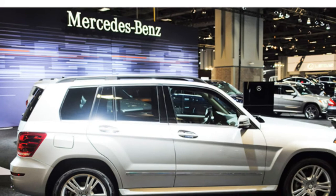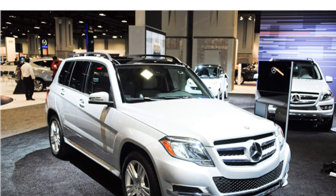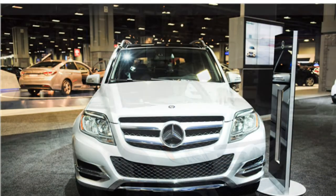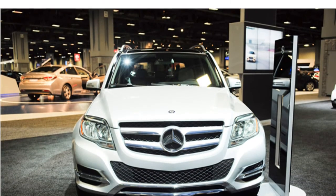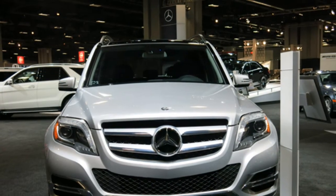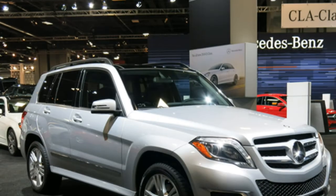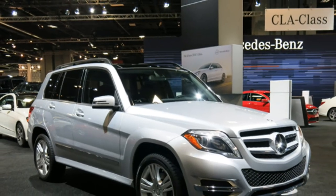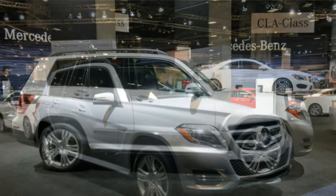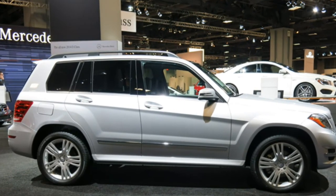The GLK Class has 23.3 cubic feet of cargo space behind the rear seats and 54.7 cubic feet with the rear seats folded. The GLK Class's overall cargo space is slightly above average for the class. Although most critics wish the GLK Class had more cargo room, some appreciate that a low cargo floor makes the GLK Class easy to load.